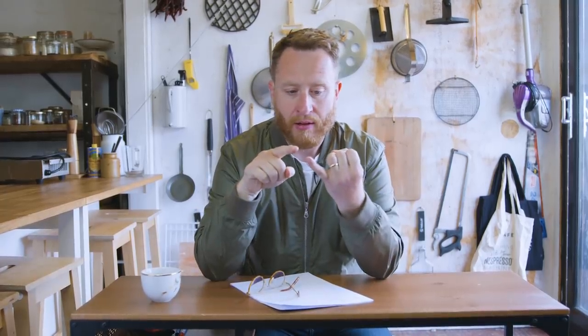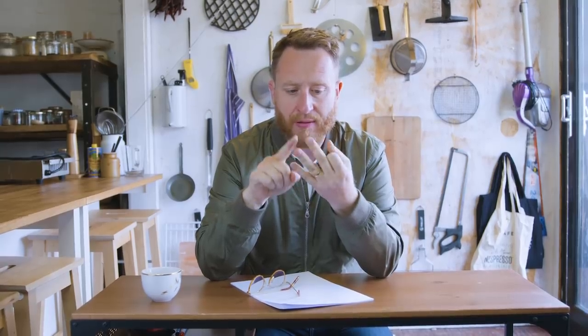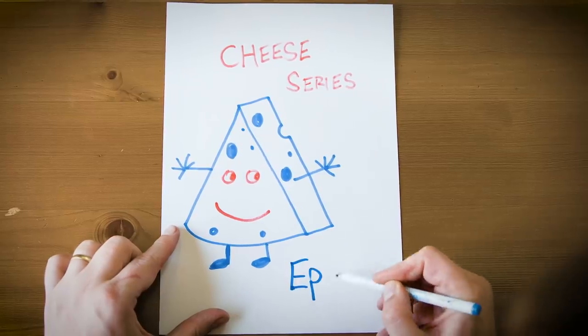So let's just recap. The V&A want me to make cheeses from celebrities' bacteria. Number one, I don't know any celebrities. Two, I've never made cheese and I don't know how to make it. And number three, I don't know how to make cheese from celebrities' bacteria. Welcome to the cheese series.